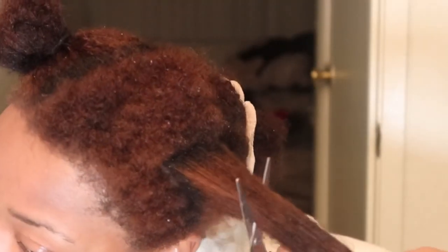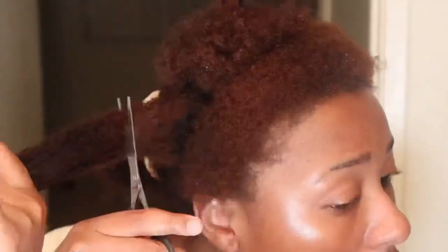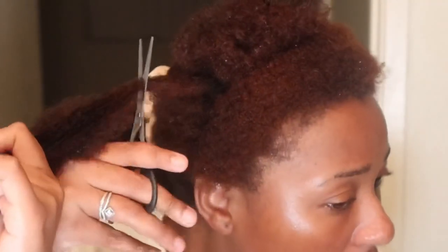I'm so glad to be getting this off of my head. I'd originally planned to do this with the clippers but we didn't have the guard at the length I wanted, so I did it with some scissors.